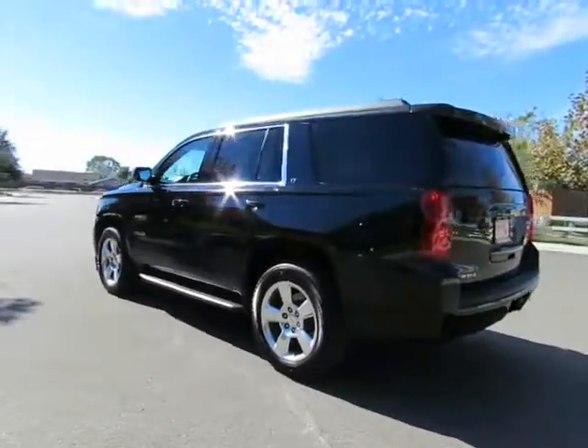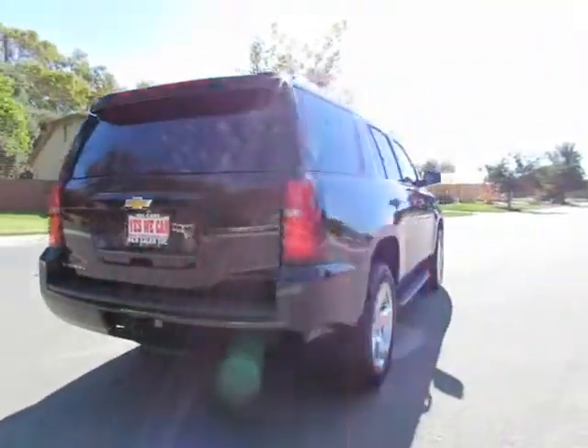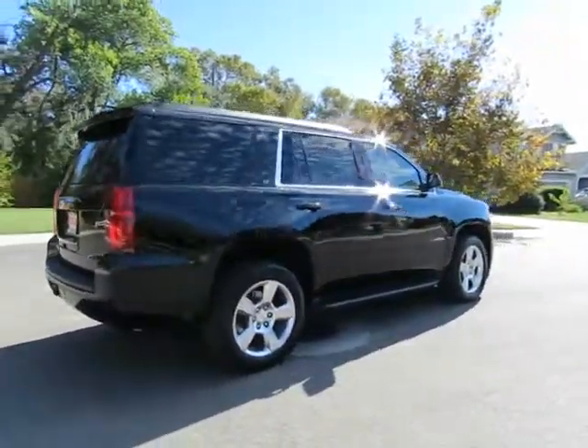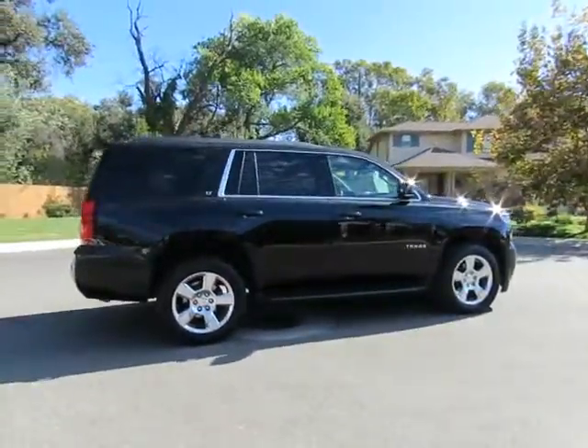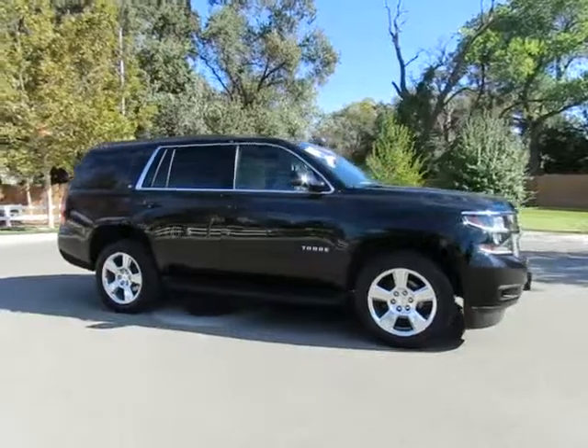See this vehicle and hundreds more at www.yeswecanauto.com or call toll-free 877-857-CARS to speak with one of our low-pressure sales staff.